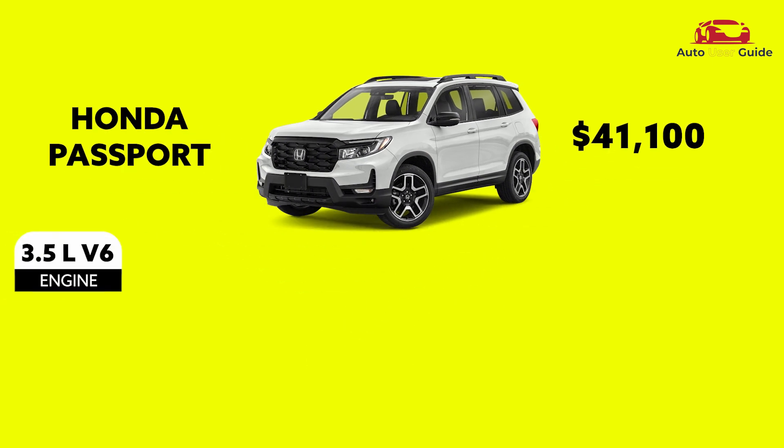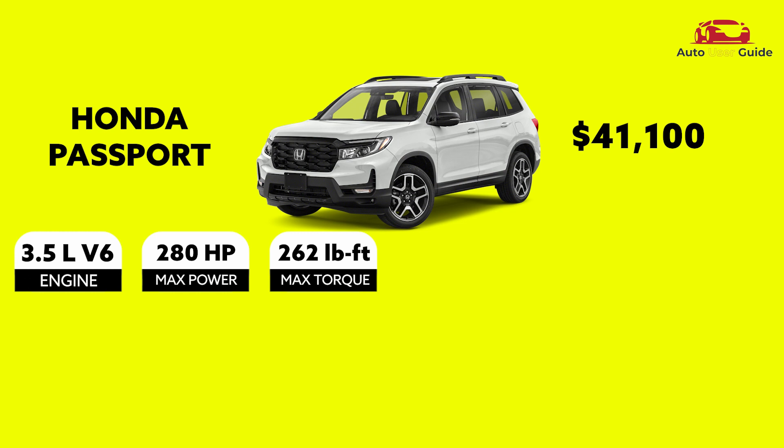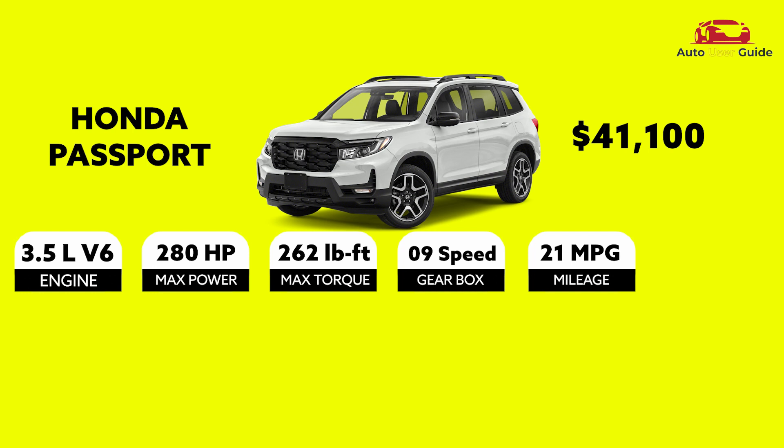Engine: 3.5L V6. Max power: 280 hp. Max torque: 262 lb-ft. Gearbox: 9-speed. Mileage: 21 mpg.